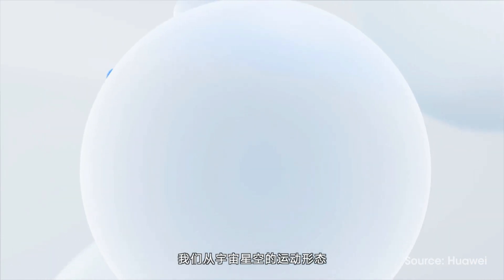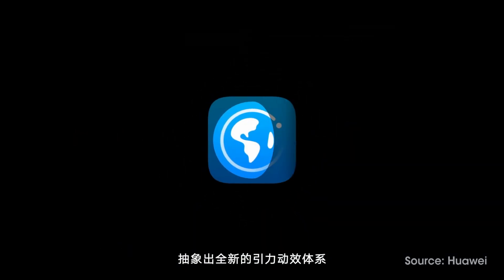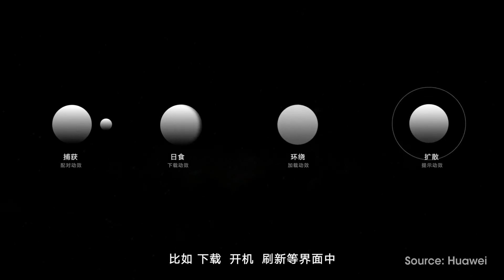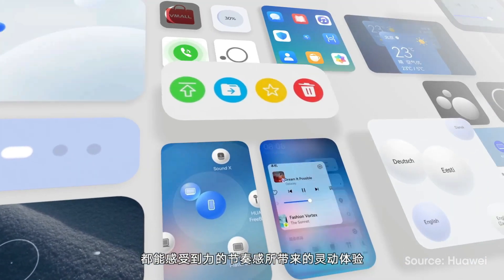At the moment, the upcoming features and Harmony OS 2.1 version remain unknown. On the other side, users currently running Harmony OS 2.0 want to upgrade to Harmony OS 2.1 as soon as possible.